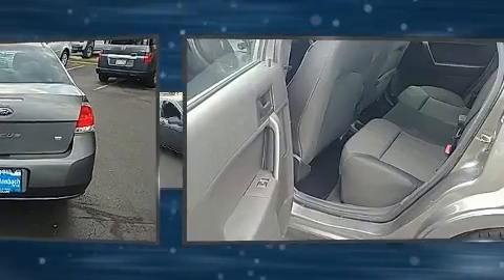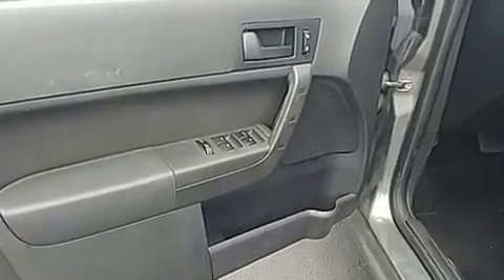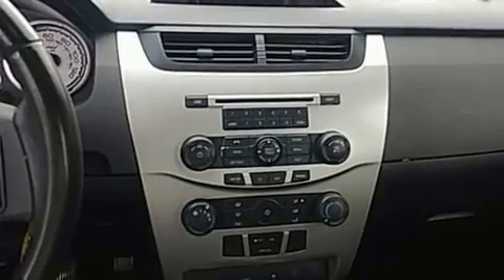Ford ensures the safety and security of its passengers with equipment such as dual front impact airbags with occupant sensing airbag, head curtain airbags, traction control, ignition disabling, and ABS brakes.